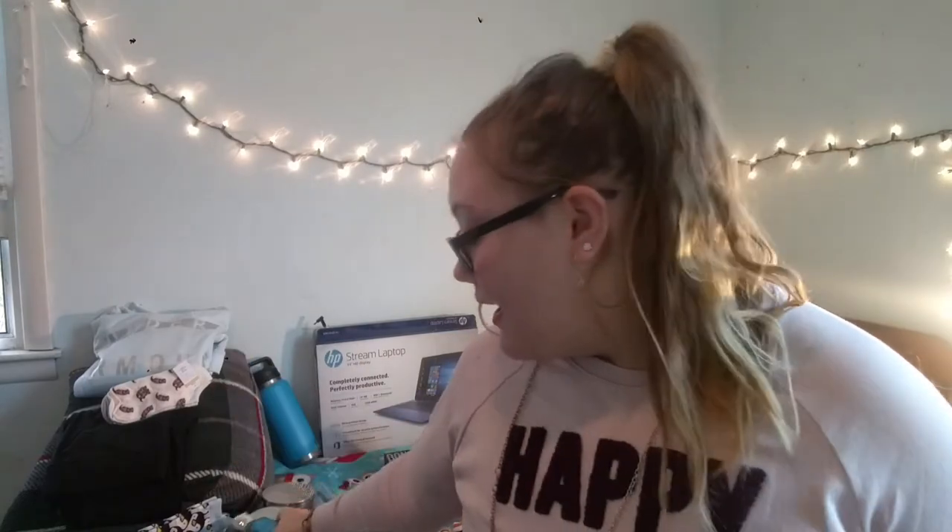I got this bath wash — shower gel — from Bath and Body Works in the scent Moonlight Path, and it smells so good. I needed a new one so this came at a great time. Then I have this perfume from Victoria's Secret in the scent Emerald Crush, which is really awesome. Look at the packaging — so cute!